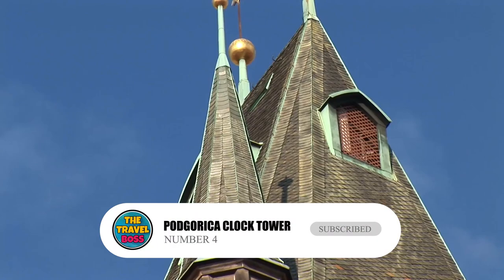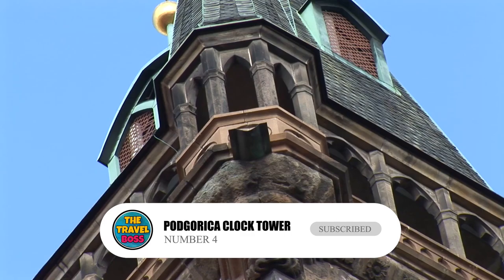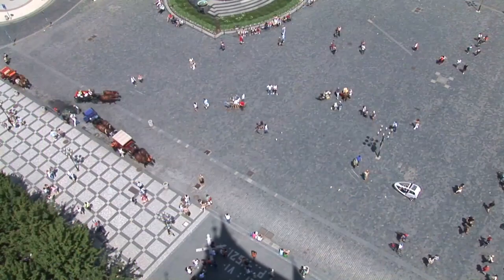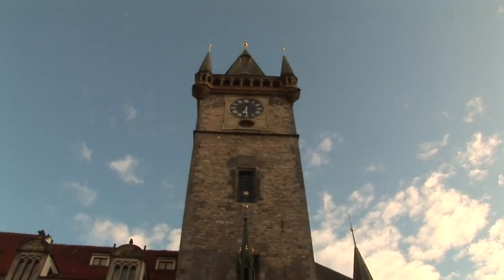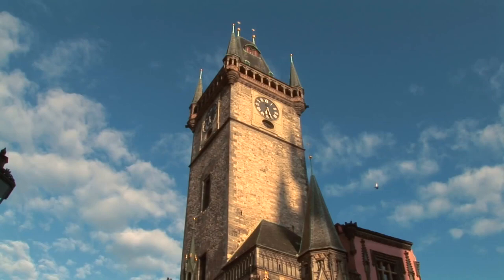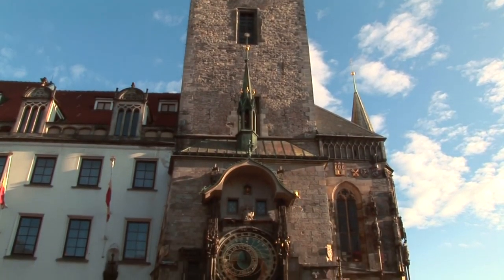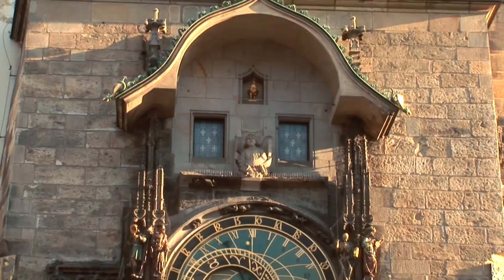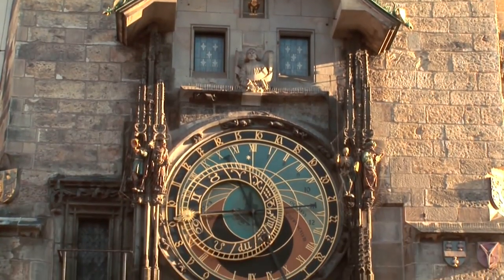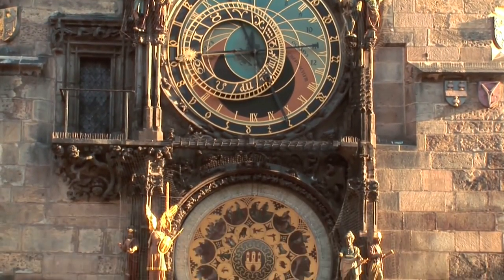Number 4: Podgorica Clock Tower. Even though Podgorica was bombed a lot during the Second World War, the clock tower is still standing tall. It's one of the few things left from the Ottoman Empire, so it stands out against the city's modern buildings in an interesting way. It is 16 meters tall and is a good place to meet for a drink in the afternoon. The famous building is a great example of Islamic architecture, located in the middle of the busy old town.